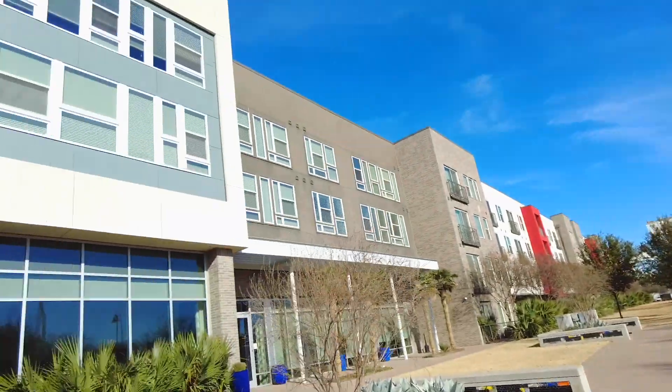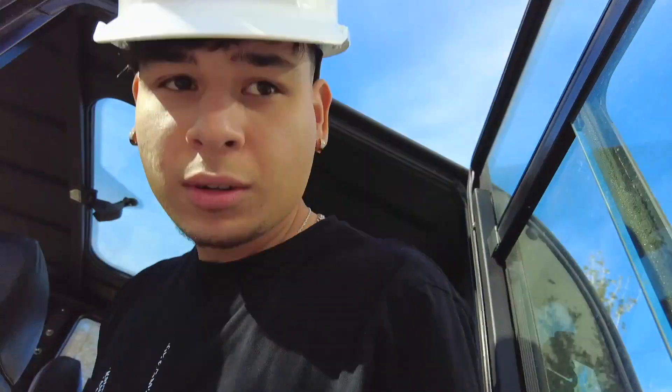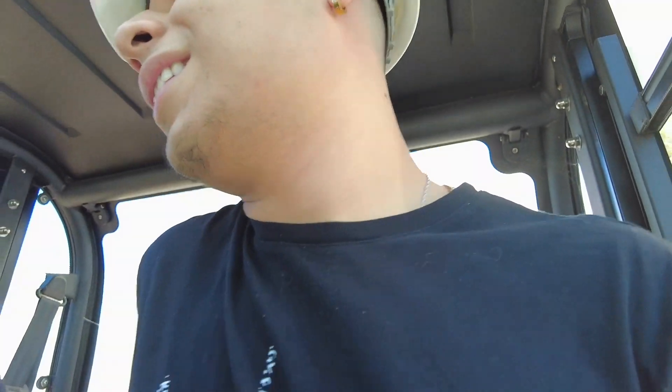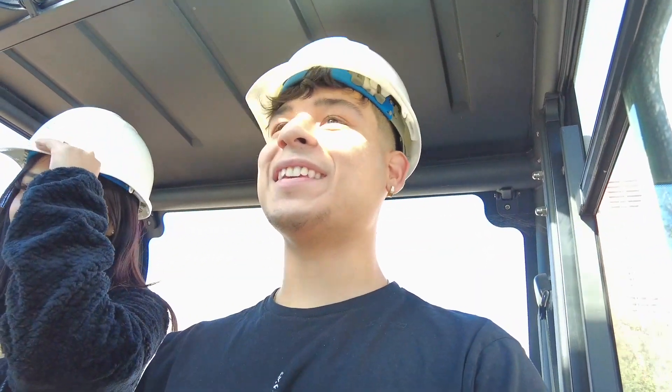They look alright from the outside. The area seems pretty calm, pretty nice — a little different than normal. Can we use the golf cart? This has got to be like the best thing your job has to offer — the golf cart!